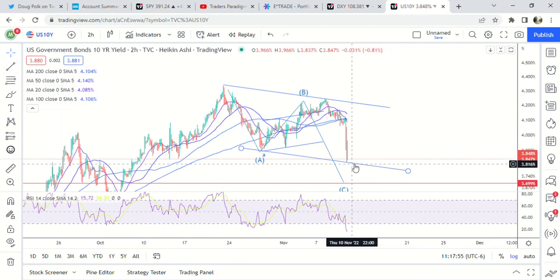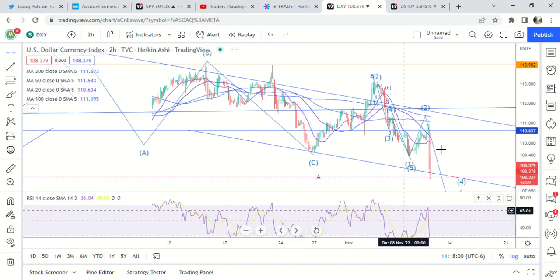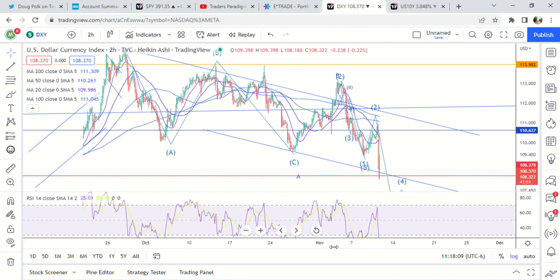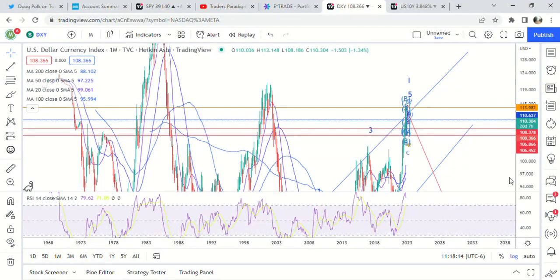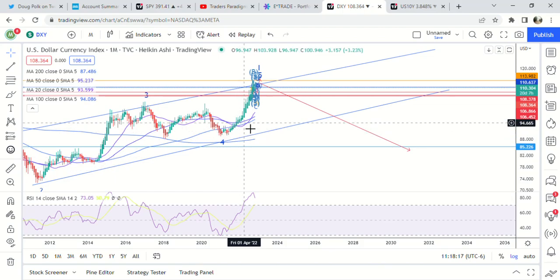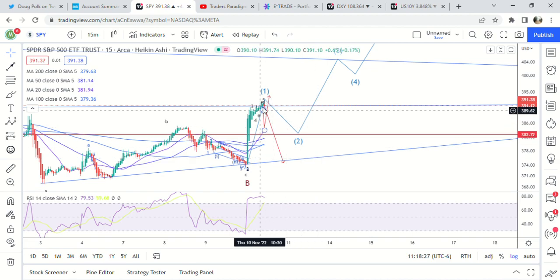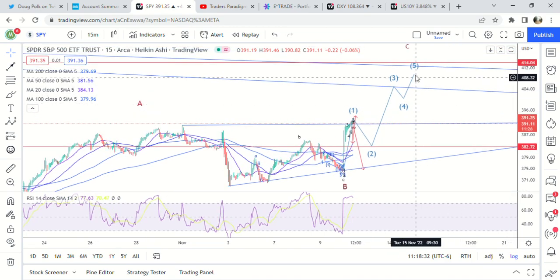I don't think the dollar is done yet. It did break outside the parallel line for an ABC move, so we just have to sit and watch what we get on the next move down. If it's a corrective wave down, then the five-wave move higher is likely to happen. If we get an impulsive wave down, then we'd think today was the top. But I'm leaning towards the five-wave move higher to 409.